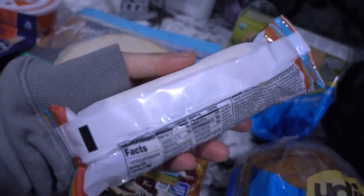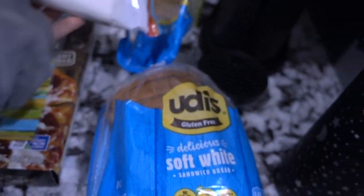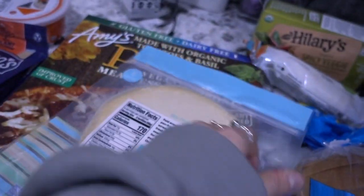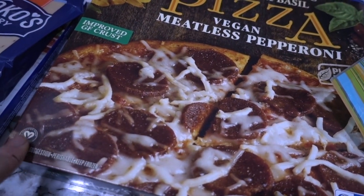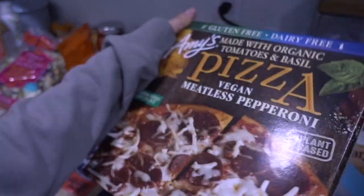Everything here is not going to have any dairy in it — I eat dairy-free. I don't strictly eat gluten-free, but some things just taste better gluten-free to me. We have some grain-free tortillas, and then we have some gluten-free dairy-free pizza. I'll probably have this for my birthday weekend — that's why I got it. Super easy, I don't get this all the time, but definitely for my birthday weekend.